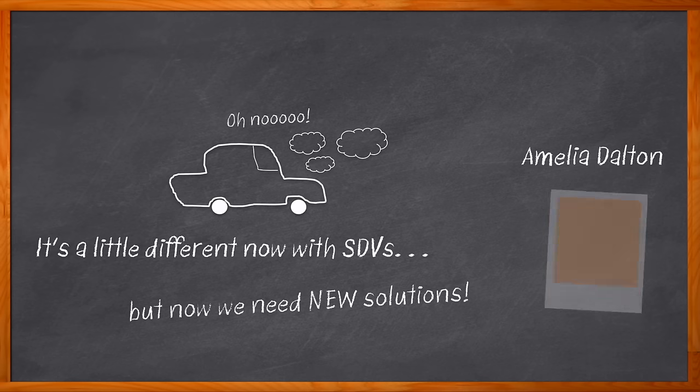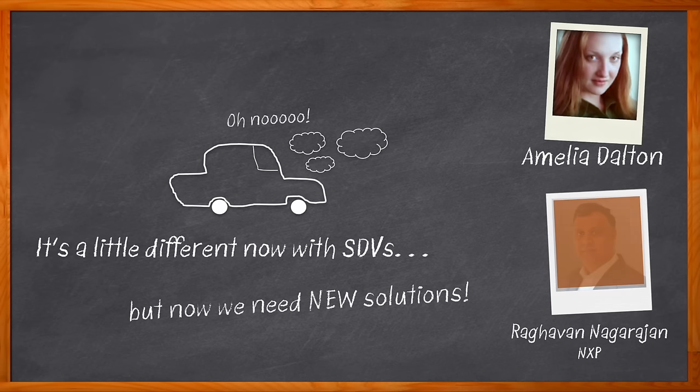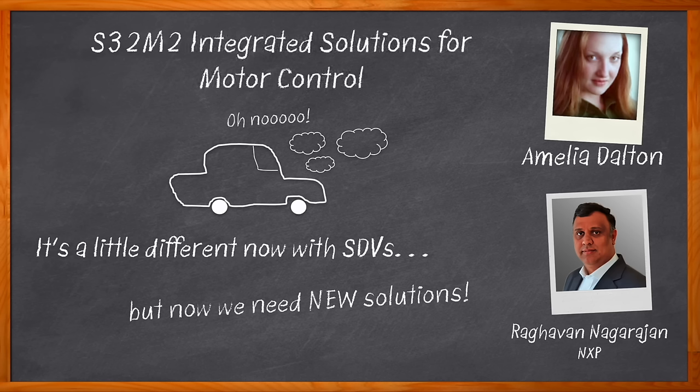I'm Amelia Dalton, host of Chalk Talk. In this episode of Chalk Talk, Raghavan Nagarajan from NXP and I explore the challenges associated with software-defined vehicles and the benefits that the S32M2 integrated solutions for motor control from NXP bring to this arena.